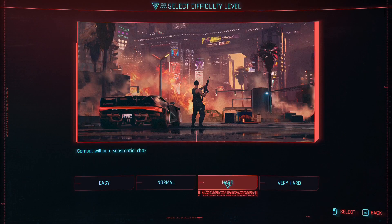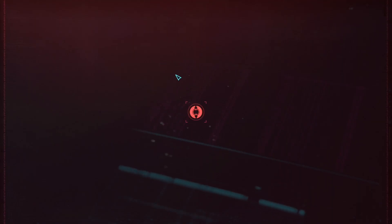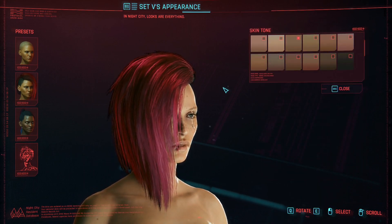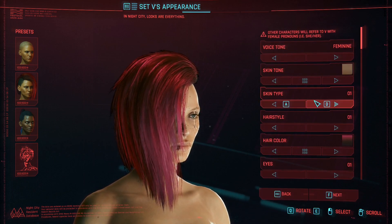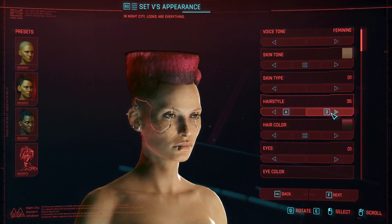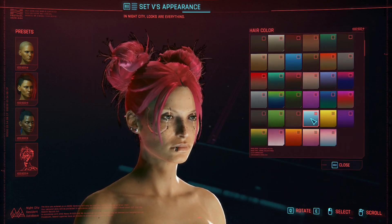Okay, so to make the look — FemV and all that. I'm going to go for the third skin tone option right here. You're going to want the first skin type. And if you have the hair mod like I said earlier, go to hairstyle number 37.